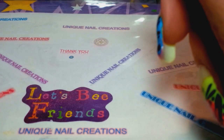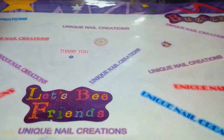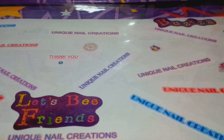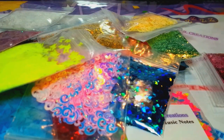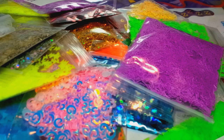Hi everybody, Cheryl here. I'm doing another one of my grab bags — as you can see I have a tub here. There's all sorts of things in here. This is basically my last one for making mixes — there are no mixes in here.